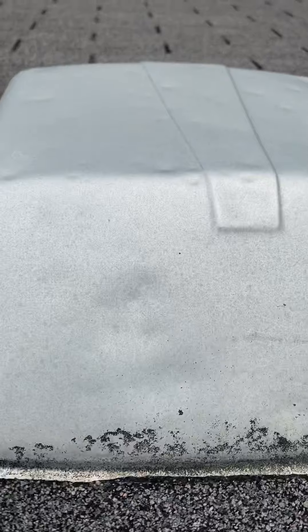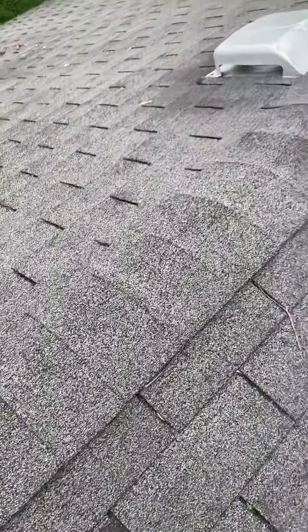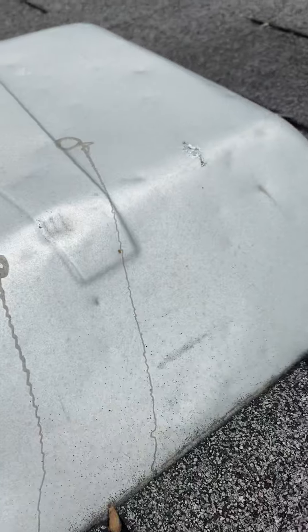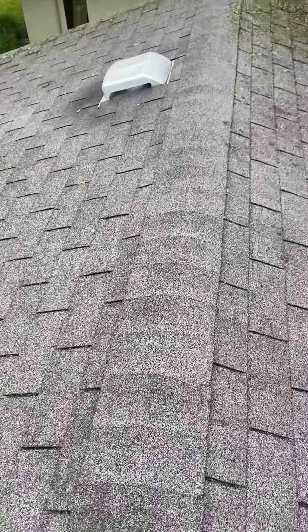It's an older three-tab, two-layer roof. There are some soft metal dents — you can obviously see them. Probably anywhere from golf ball size, maybe a little bigger, based on a couple of the dents. It's an older roof, three tabs.